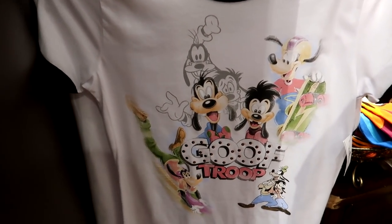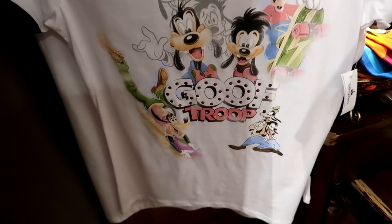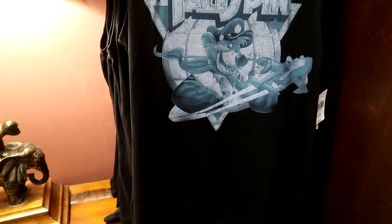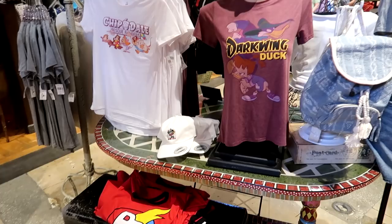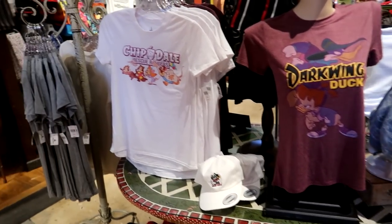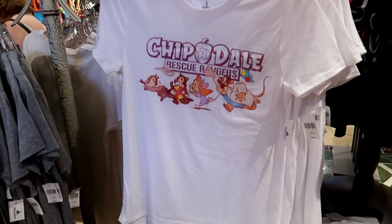I haven't seen these shirts before either — this one is Goof Troop, which I used to watch as a kid, and the Goof Troop shirt is $36.99. They also have a TaleSpin tank top that's $32.99 — so nostalgic. And they have Rescuers Down Under, Darkwing Duck, and Chip 'n Dale Rescue Rangers — all $32.99! I need to come back and buy all of them.